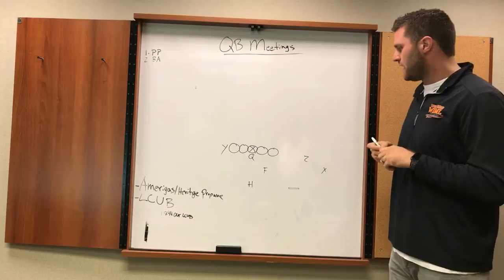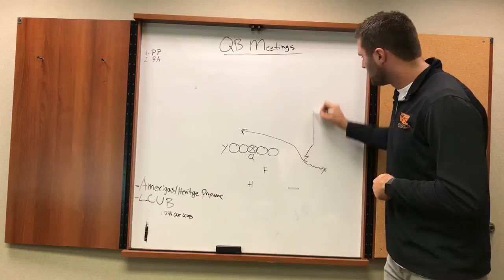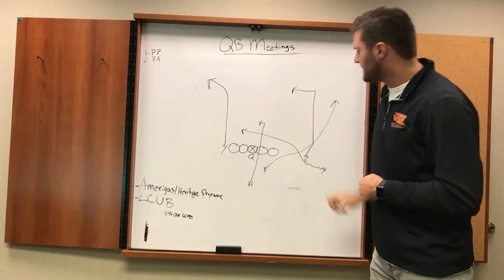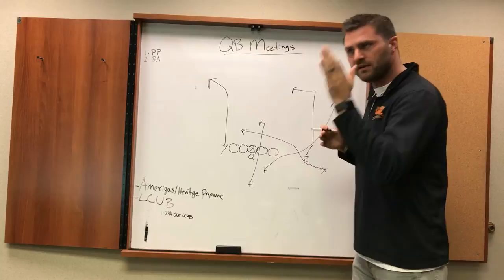First one: pure progression, the easiest one. We've got the X coming in motion running a tight drag, a burst release dig route by the other wide receiver, backside we've got a banana out by the tight end, a dummy wheel route by the F going through on the play fake, and the tailback sitting down. Pure progression: is he open, is he open, is he open.